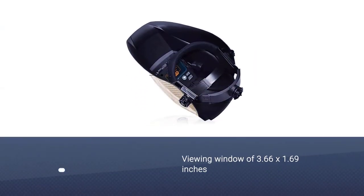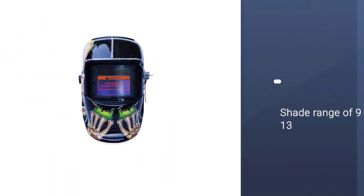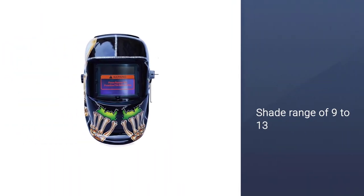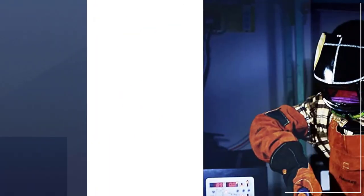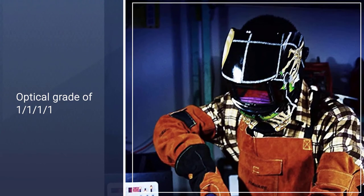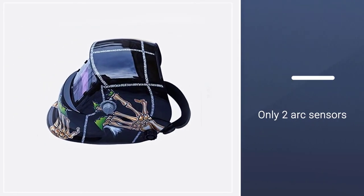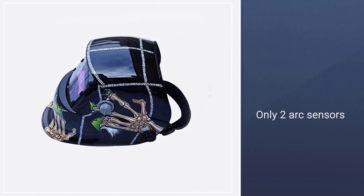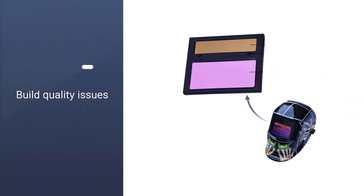Number four comes with a viewing window of 3.66 by 1.69 inches and a shade range of 9 to 13. The darkness level changes instantly thanks to a sensor that detects changes in light in 1/25,000th of a second. It has both battery power and solar power, as well as a sensitivity adjustment and delay setting to help your eyes adjust when light changes rapidly. It has two arc sensors, so not as many as some on the list, but it still offers enough protection for the novice welder.